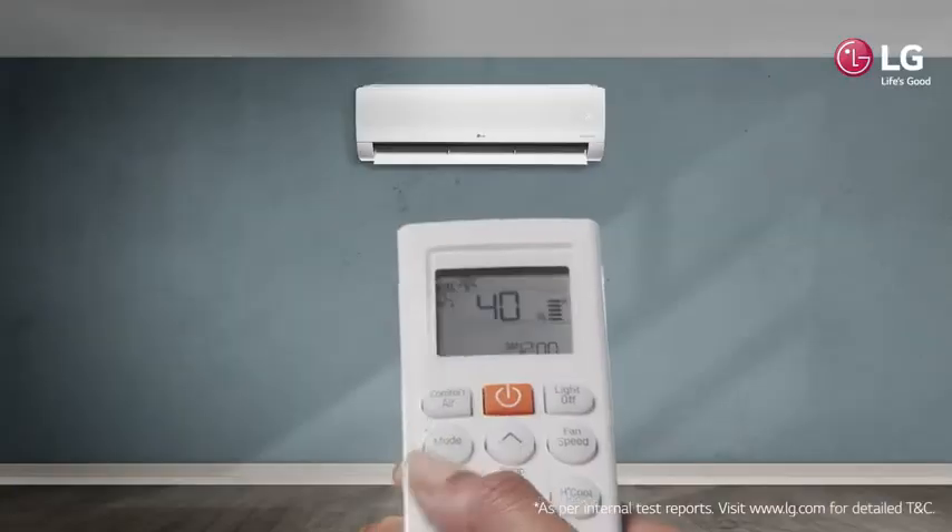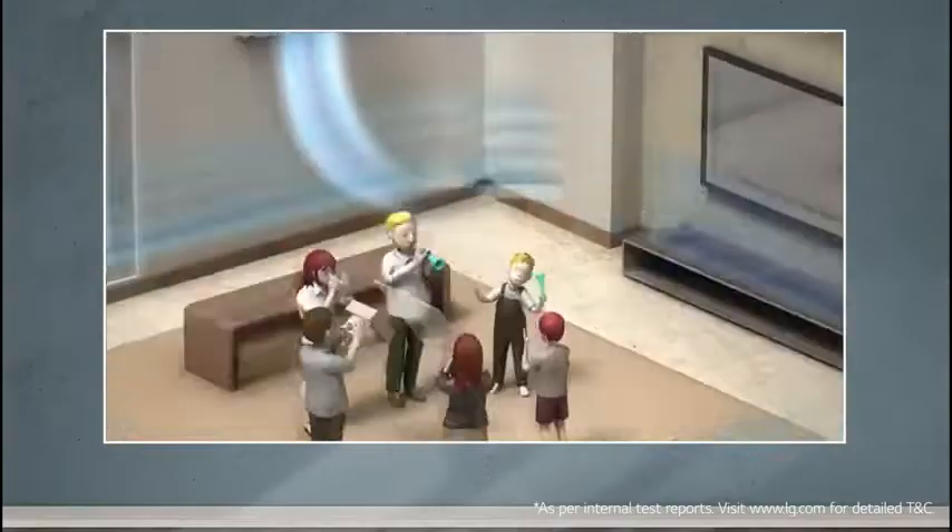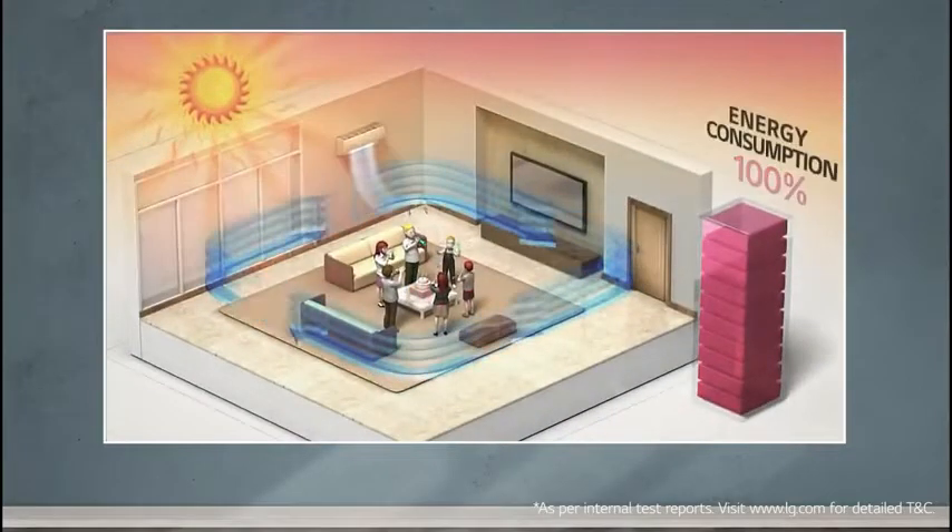Let me show it to you. Just click the dedicated 4-in-1 button once and enjoy the powerful cooling with 100% energy usage, perfect for a crowded or a very active place.